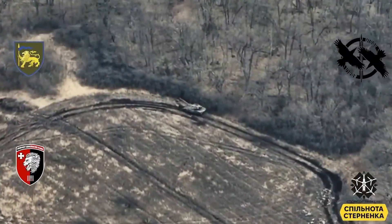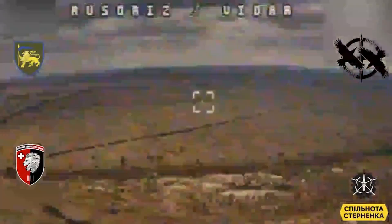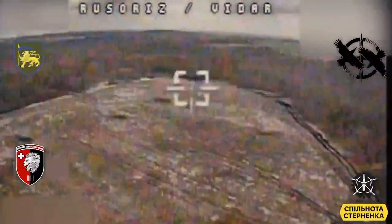Hello everyone. A rather unusual video here. This has been shared online as being an FPV drone with automatic guidance hitting a Russian tank.